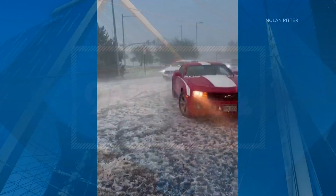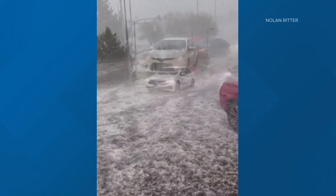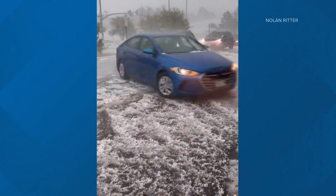The hail covering the ground in some areas looks like snow again. This is in Lone Tree. You can see how slowly that traffic is moving — there's a lot of rain, a lot of hail, and folks showing us what size it is in that spot.